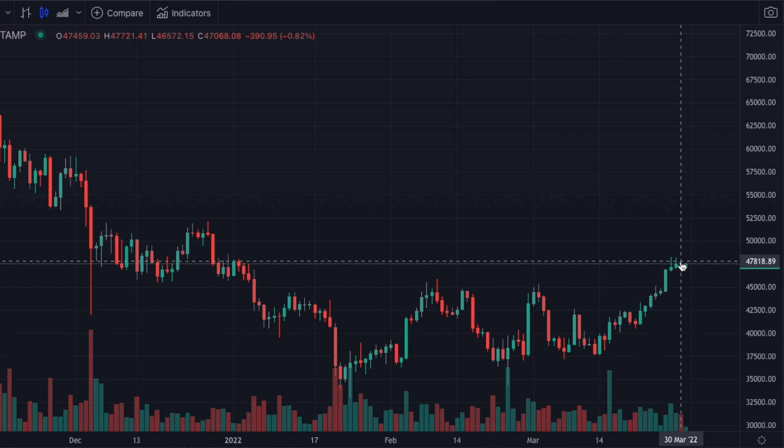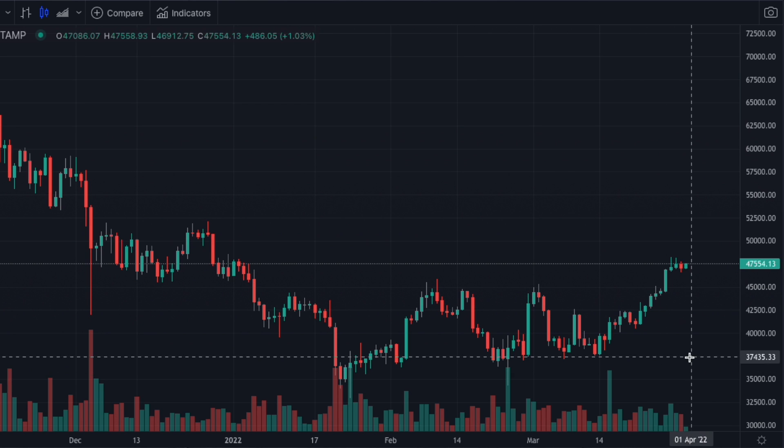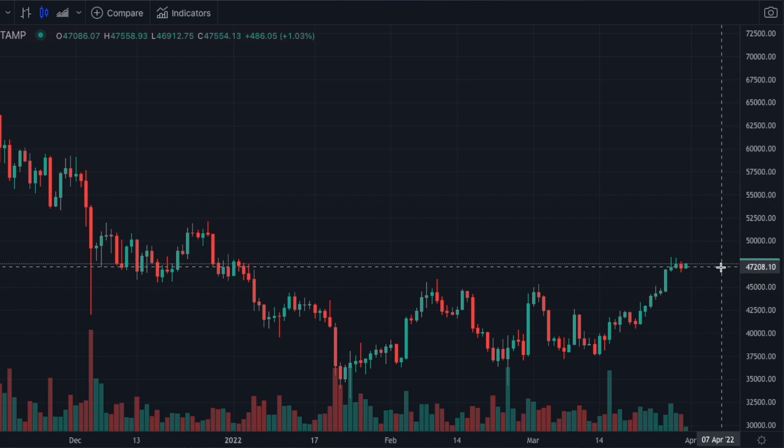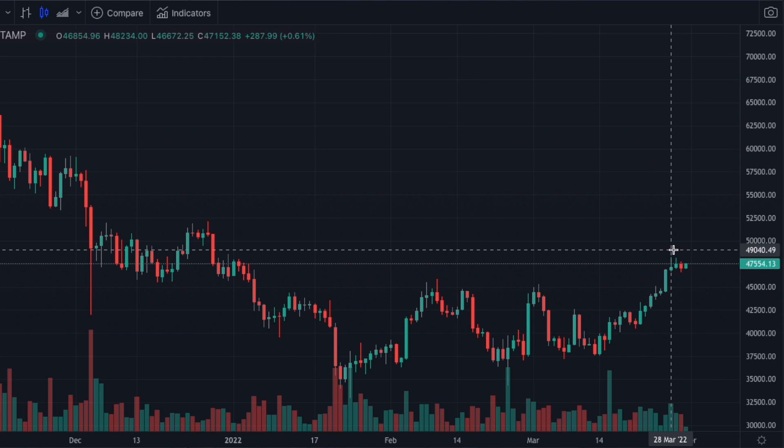But now that we've had this run, we need to wait and see what happens next. Maybe we get a slight pullback before a run higher, setting up a higher low. Maybe it goes sideways and then we can look at trading the breakout. But after a run up several days like this, this is not where we're buying.